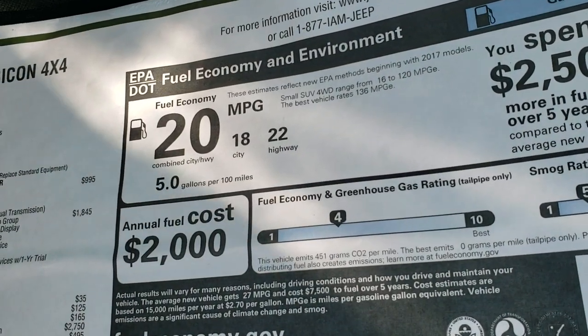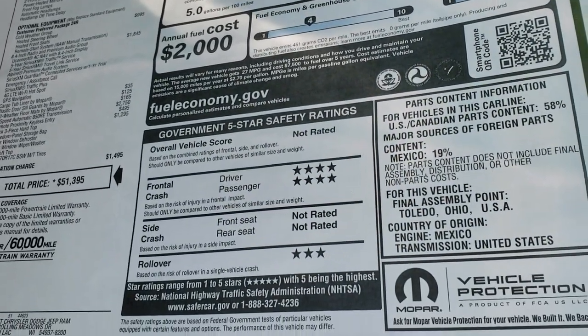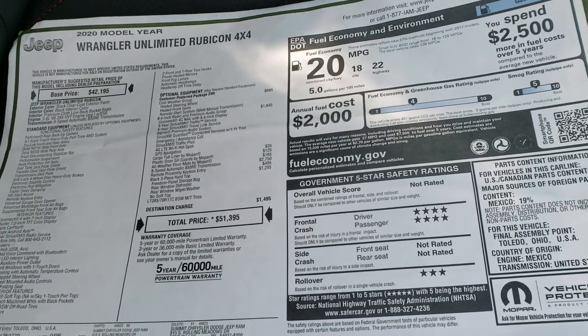Your highway MPG is going to be 22, 18 city, and 20 average. There are your safety ratings — most of it's not rated because it is technically a convertible.